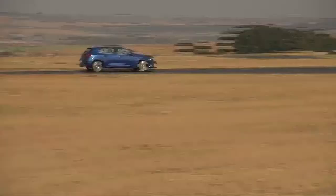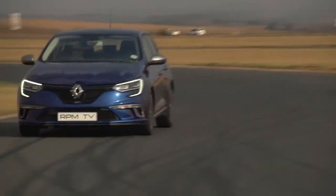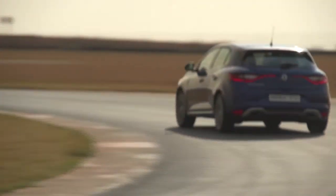Our test car is the flagship GT which includes 18-inch alloy wheels and full LED headlights as standard. It packs a 1600 turbo with 151 kilowatts and 280 newton meters, and the initial impression is that it is punchy and strong — not very surprising, because Renault have been building good turbo motors for a few decades now.